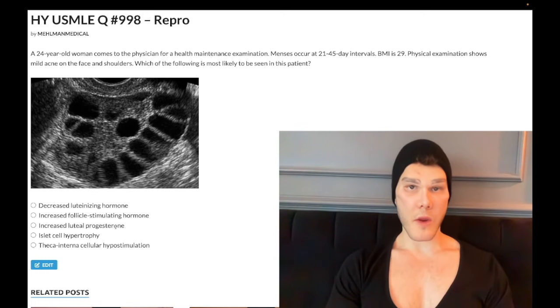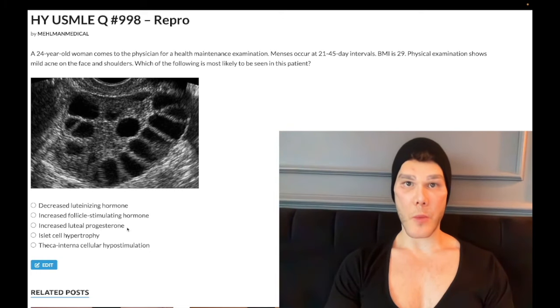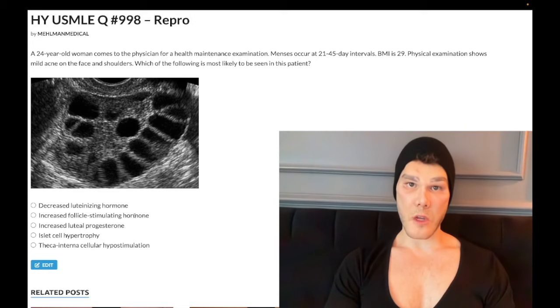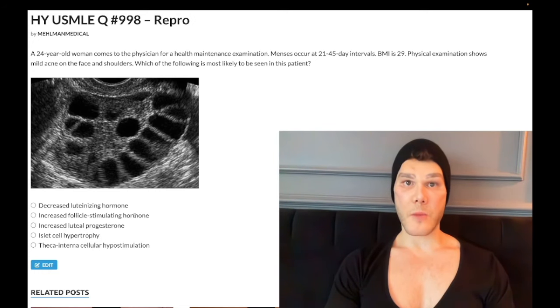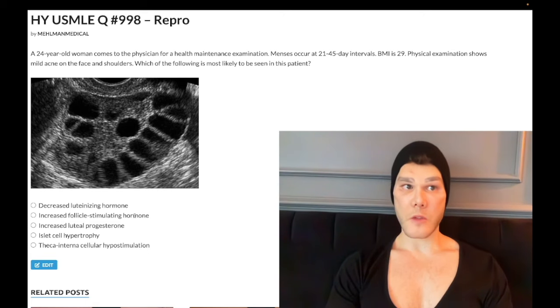Choice C: increased luteal progesterone — wrong answer. Luteal progesterone is actually decreased. Because the follicles are not maturing appropriately, these women are not going to ovulate. Normally, ovulation causes the Graafian follicle to rupture, forming a corpus luteum, which secretes progesterone — the main hormone during the luteal phase, the second half of the menstrual cycle. So progesterone is clearly decreased. One important role of progesterone, apart from maintaining the endometrial lining for pregnancy, is that it also limits growth of the endometrium. Without ovulation, we get unopposed estrogen — estrogen stimulates the endometrium while progesterone is absent to counterbalance it. The result is endometrial hyperplasia, which increases the risk for endometrial carcinoma later in life.